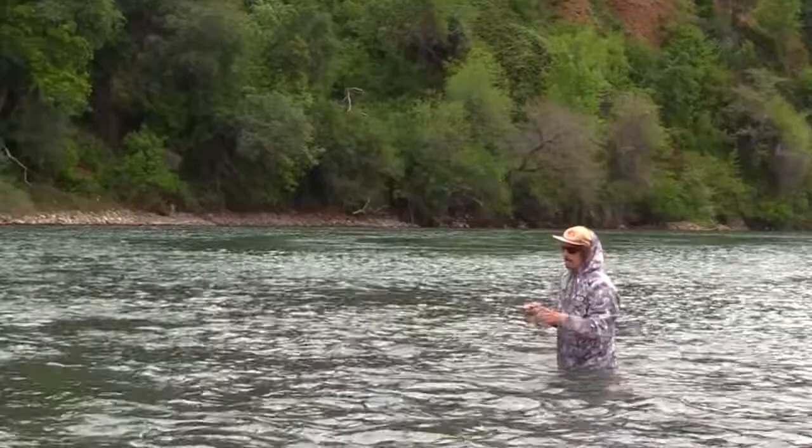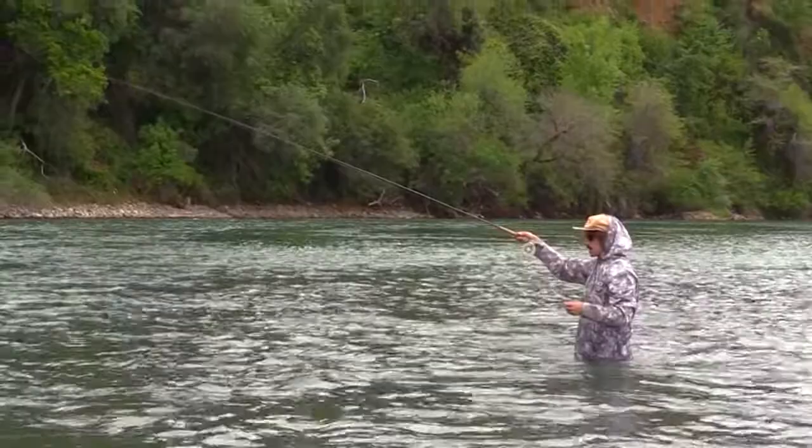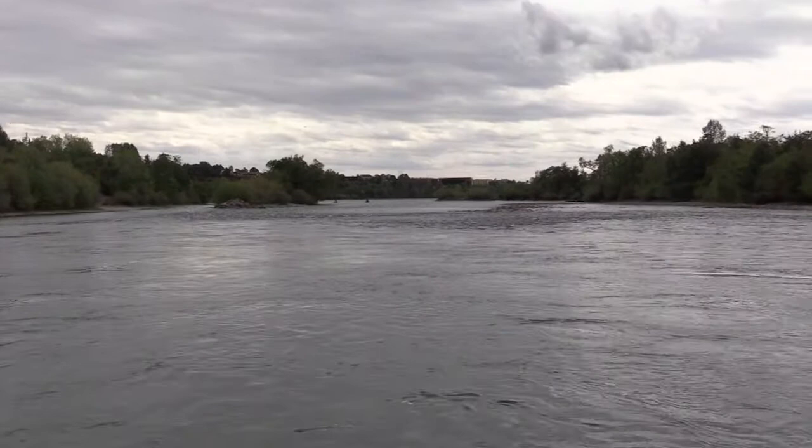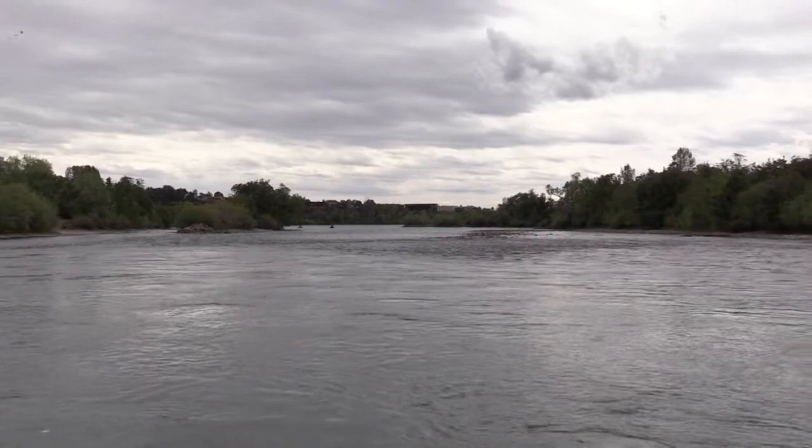It is tricky. It's a big piece of water and it's hard to access, but once you learn it, it's well worth it. There's tons of wild trout and it's very, very productive — one of the best pieces of water in California, if not on the west coast.